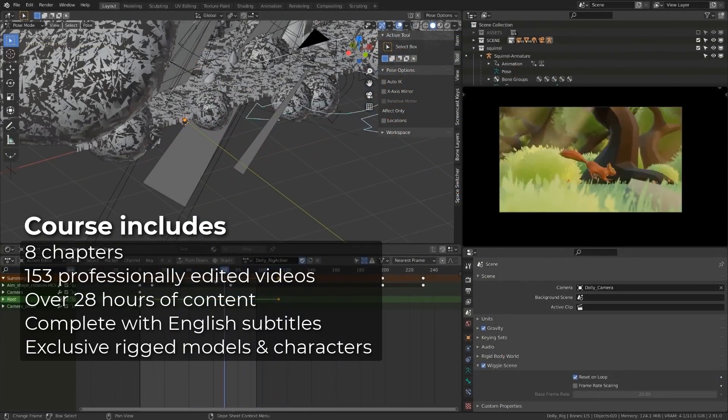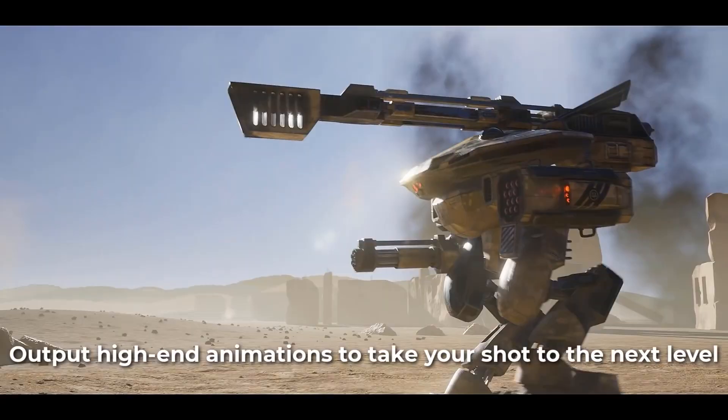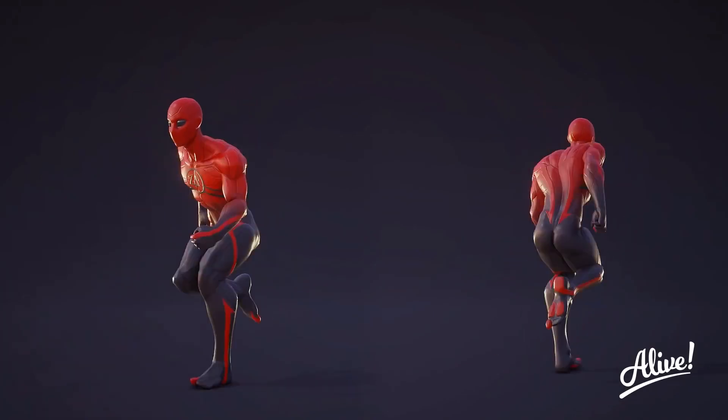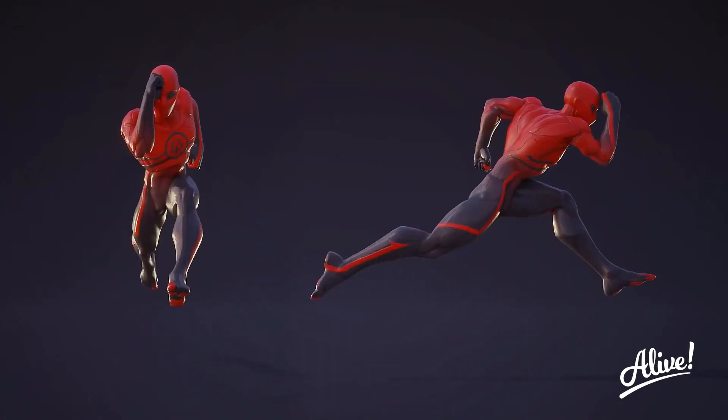Another great thing is that you will be able to get all the characters rigged, including a ball, a low-poly squirrel, the battle mac robot, in addition to the superhero Trident character rig.